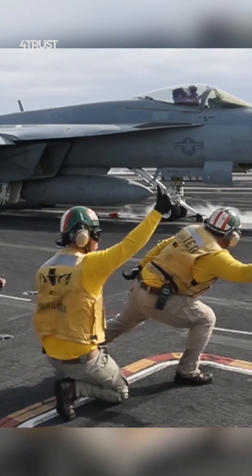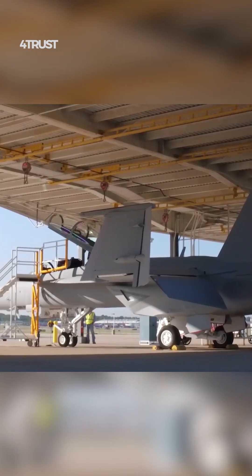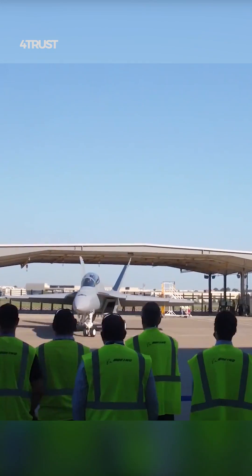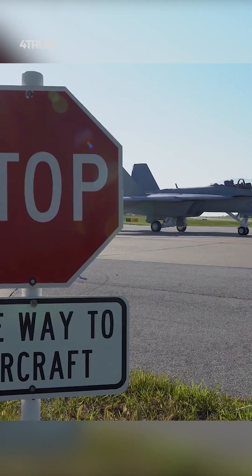The Super Hornet is a significant improvement over its predecessor, the F-18 Hornet. It has a larger airframe, more powerful engines, and an upgraded avionics suite. This gives it greater range, payload, and performance.